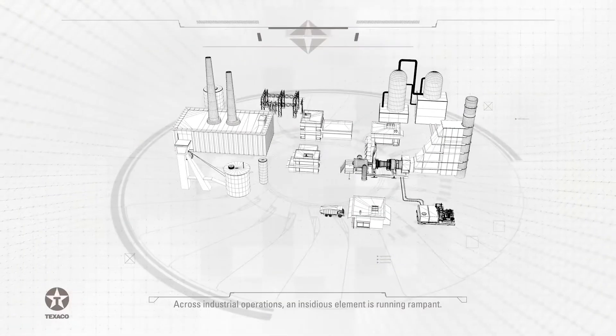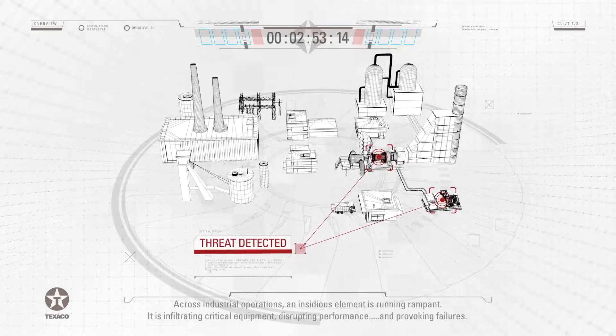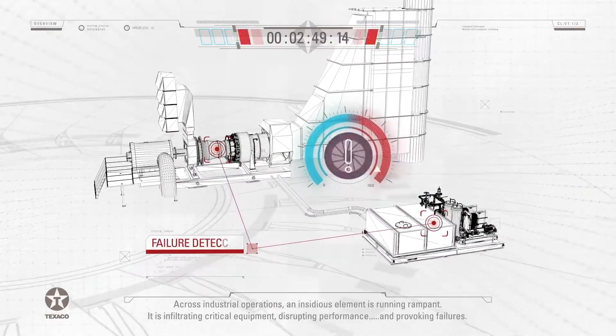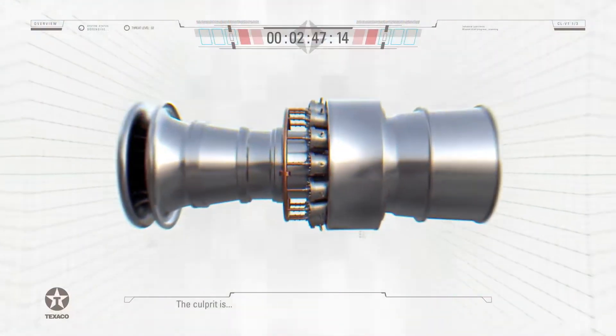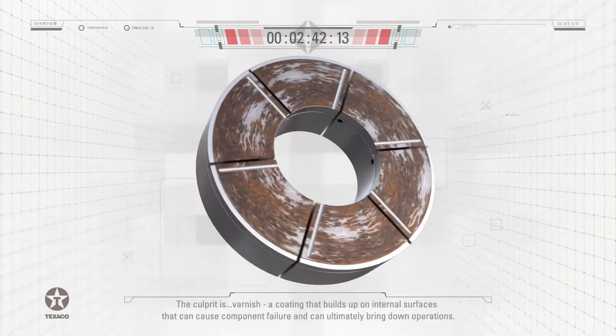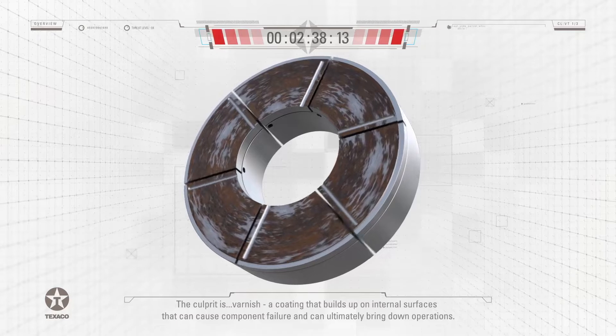Across industrial operations, an insidious element is running rampant. It is infiltrating critical equipment, disrupting performance, and provoking failures. The culprit is Varnish, a coating that builds up on internal surfaces that can cause component failure and can ultimately bring down operations.